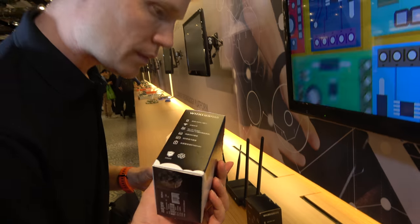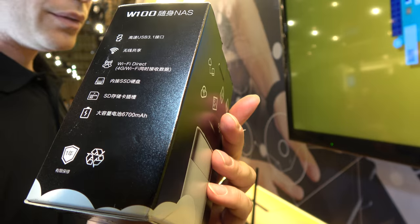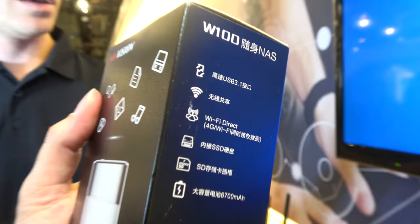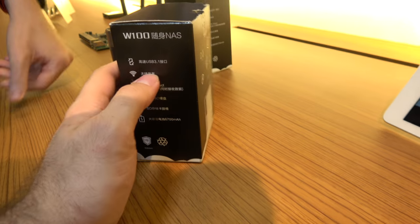This has just started shipping at a good price. You can see the video being streamed from the mobile NAS solution over Wi-Fi. The box says USB 3.1 — and the Type-C is USB 3.